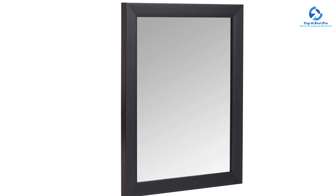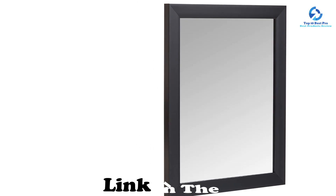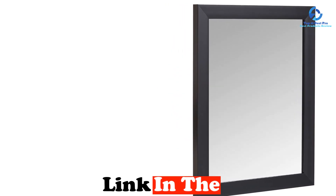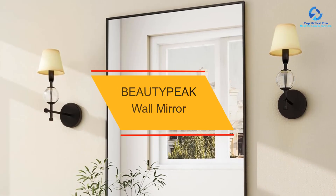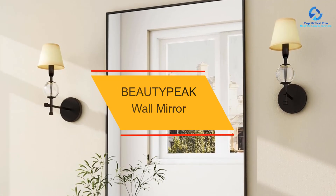If you want more information and updated pricing on the products mentioned, be sure to check the links in the description down below. Let's get started with the video. Starting at number 10, we have the BeautyPeak wall mirror.